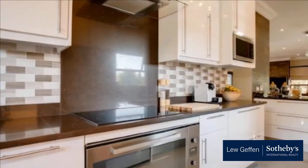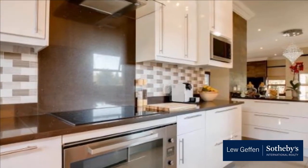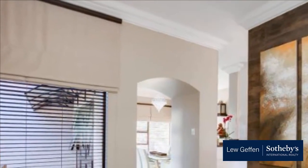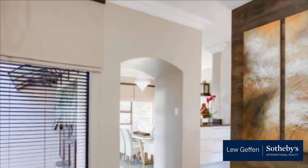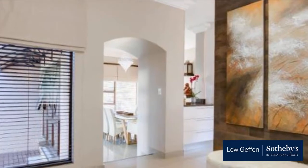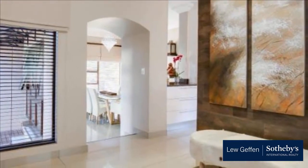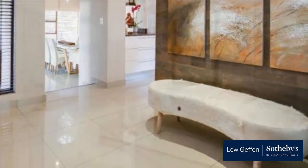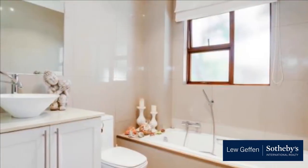The estate includes a clubhouse, tennis court, swimming pool, as well as numerous parks and a tranquil dam with ducks. Residents have the convenience of access via either Cedar Road or Broadacres Drive to William Nicol. For more information on this property or to arrange a viewing, please contact us.